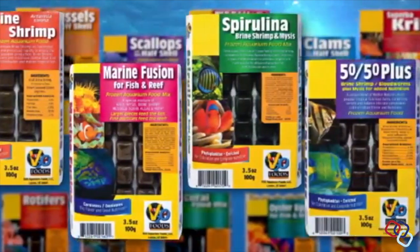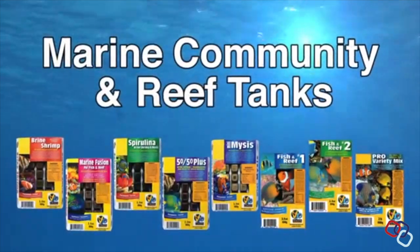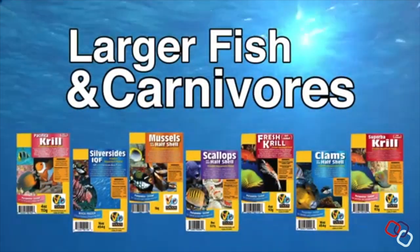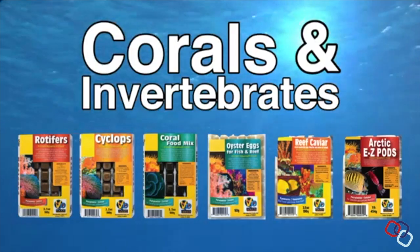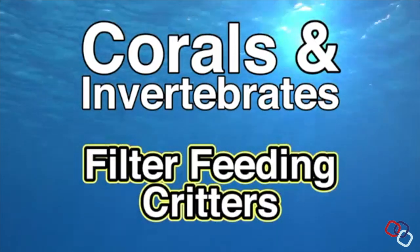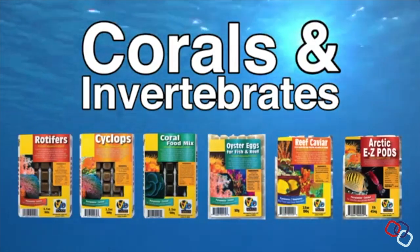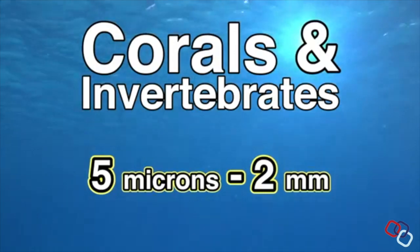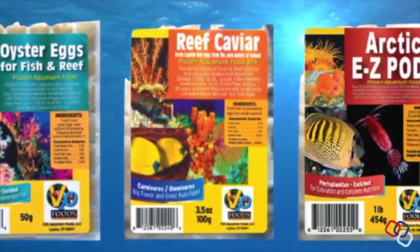The variety of frozen foods we have at V2O is incredible. We have over two dozen different foods that span numerous categories of aquarium inhabitants. These include corals and invertebrates, marine community and reef tanks, and larger fish and carnivores. The corals and invertebrates category includes very fine specialty foods for feeding marine reef tank invertebrates, including SPS corals, some LPS corals, and filter feeding critters such as sponges, clams, flame scallops, gorgonians, and feather duster worms. These foods vary in particle size from five microns up to two millimeters. Products from smallest to largest are rotifers, cyclops, coral food, oyster eggs, reef caviar, and Arctic easy pods.